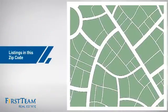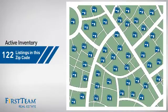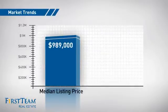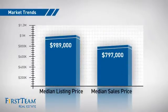Wondering how it stacks up against the competition? There are now just over 120 homes on the market within this zip code, with a median list price of just under $1 million and a median sale price of just under $800,000.